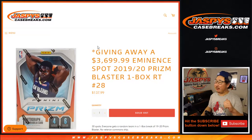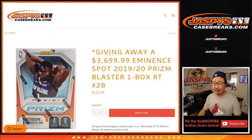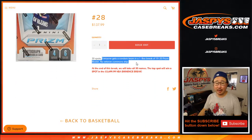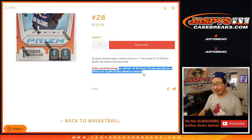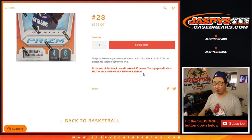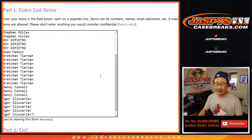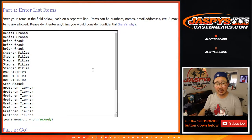Hi everyone, happy Friday. I'm Joe for JazbeesCaseBreaks.com, and that is 2019-2020 Panini Prism Basketball Blaster Edition, one box number 28. So we're going to do the break itself first. At the end, we'll re-randomize everyone's names with a new dice roll, and someone's going to win a $3,700 eminence spot. We do have more eminence at JazbeesCaseBreaks.com.